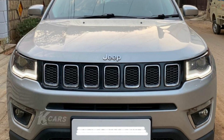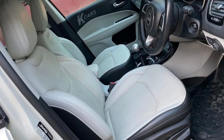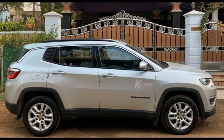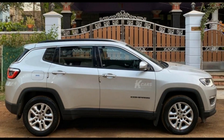Next car is a Jeep Compass. This is a 2017-18 model car. This car is a diesel car. This car is a single owner. This car has 63,000 km. This car has LED DRL with projector headlamps, LED tail lamps, keyless entry, push button start, 17-inch alloy wheels, leather seats, 4 new tires, dual zone auto climatronic AC. Insurance 2021. This car is a full company maintained car. This car has the color minimal grey. This car costs 14,75,000.